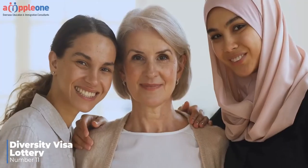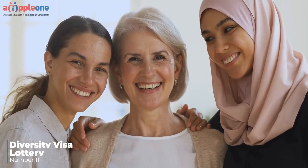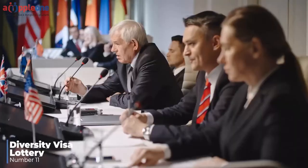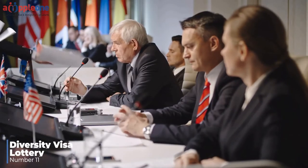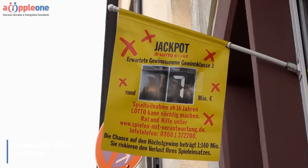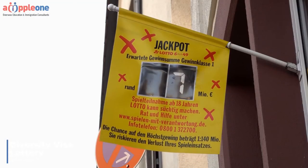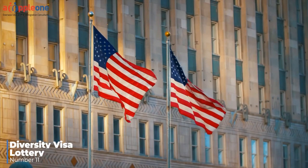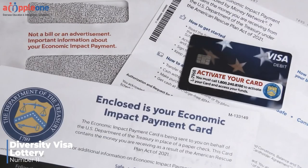Number eleven: Diversity Visa Lottery. The U.S. government has a policy interest in maintaining a nation with a diverse group of people of all backgrounds and cultures. Through the diversity visa lottery, the U.S. government reserves a certain number of green cards for people from countries that don't have a large representation in the United States. If an individual gets selected in the lottery, they can apply for a special visa to come to the U.S. and then apply for an adjustment of status to get their green card.